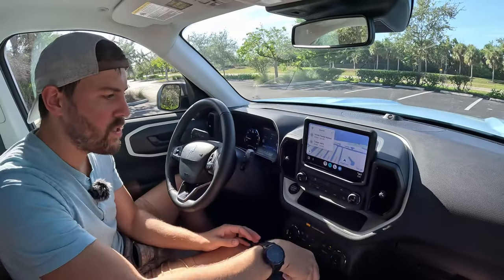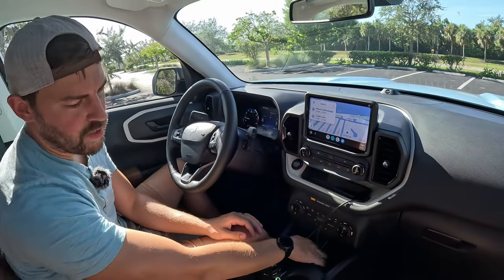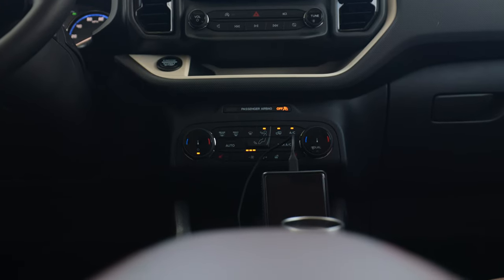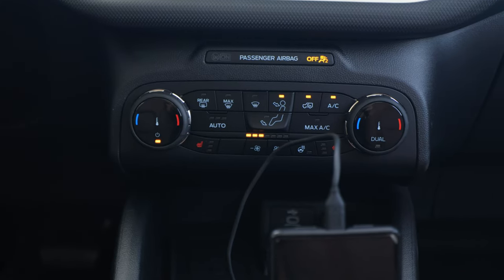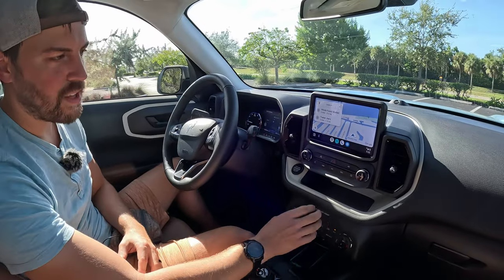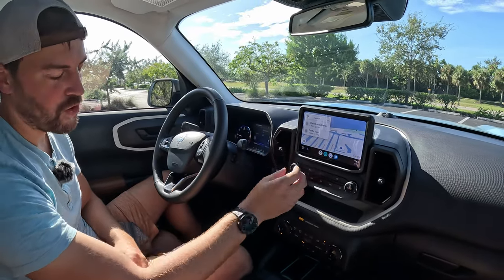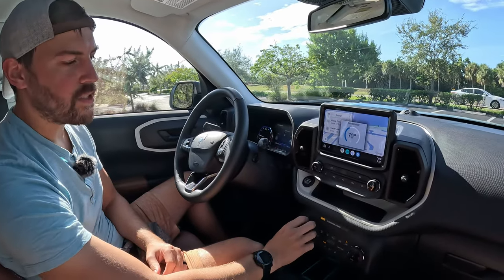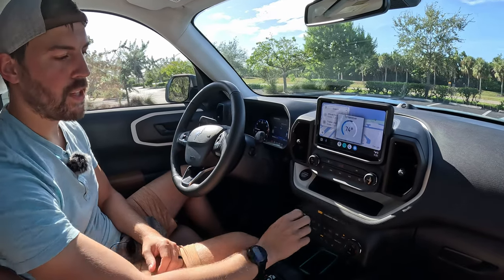There's a little shelf here if you want to keep your phone up, which is more convenient than keeping it down here. Down here we have a USB-C, a USB-A, and a 12-volt adapter. The climate control is really simple, easy to use. I love the direct fan control, and my elbow rests right on this soft material. It's easy to get to everything without having to move my arm a lot — though I have to lift up a bit to get to the volume knob, so not perfect. I'd give it a solid B.